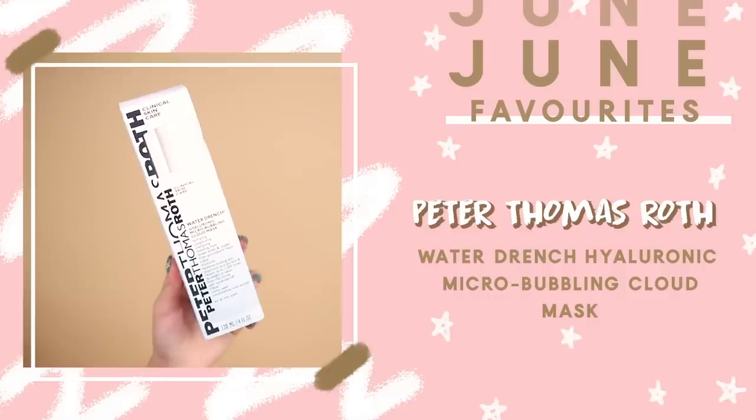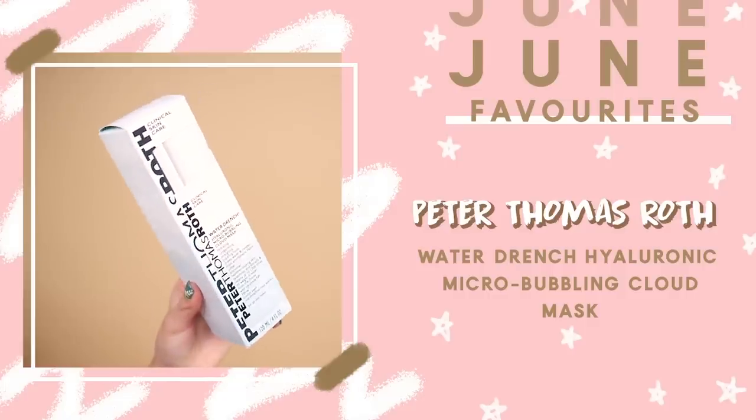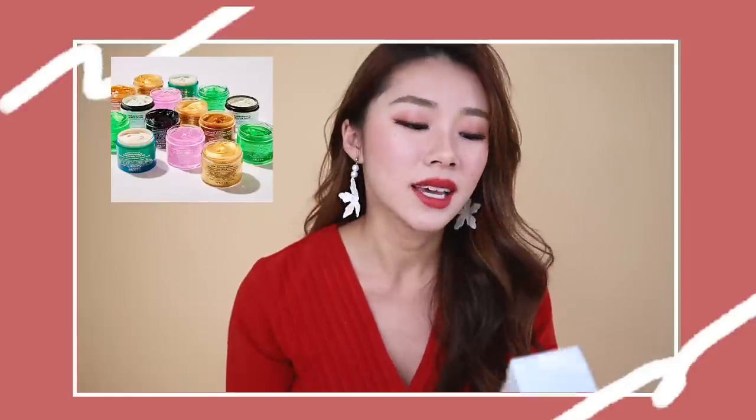This month I've got quite a lot of skincare favorites because I managed to discover quite a lot of good skincare products over the last two months. This is the Peter Thomas Roth Water Drenched Hyaluronic Micro Bubbling Cloud Mask. You guys know how much I love Peter Thomas Roth — when you apply it on your face, it starts to bubble up and the bubbles are like no joke.